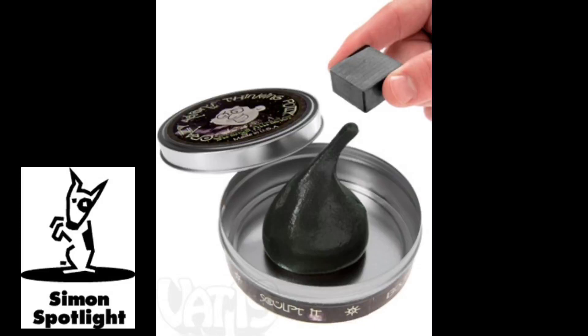Then magnetically pick up objects like paper clips, tacks, and staples. This time-lapse shot shows the putty slowly engulfing the magnet over the course of half an hour. You may have doubts, but we promise it's not a living organism.